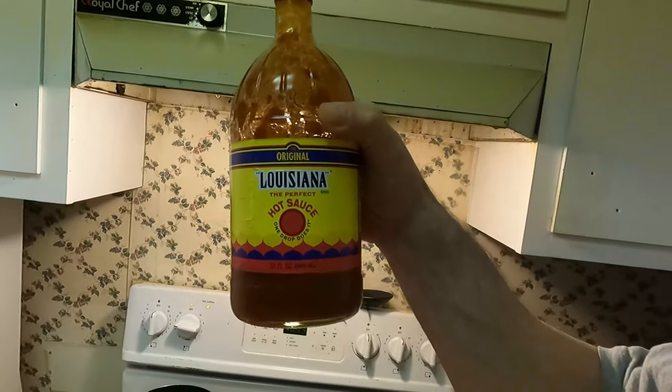The next big thing I use is Louisiana hot sauce. It's not even that hot — I just like the way it tastes. It's zero calories, which is another reason I like it. The ingredients are: aged peppers, distilled vinegar, and salt — that's it.